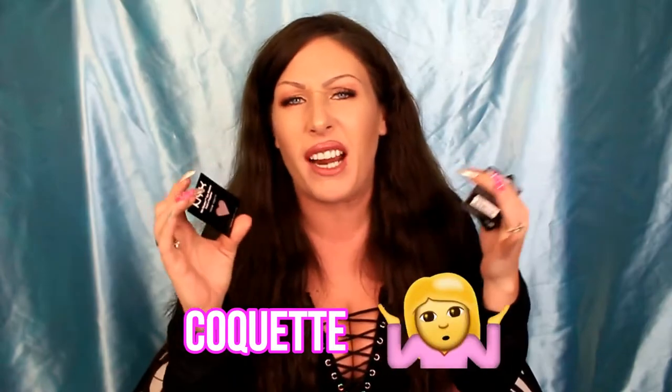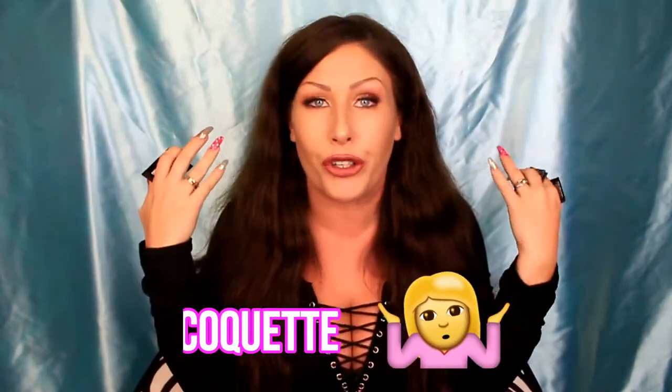The next shade I got is Coquette — there's no R, so it's not 'croquette.' I'll put the spelling on screen just in case. This one is a Hot Singles eyeshadow and it is matte, or maybe a satin, but to me they're both kind of the same when it's actually on your eyelid. This one is a lighter neutral tone, so it would make a very nice transition shade.